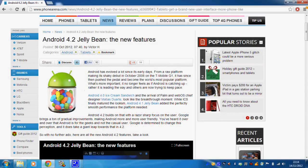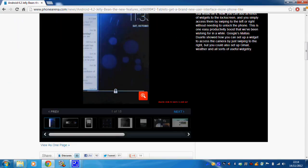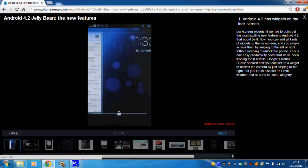Hi guys and welcome to another Nexus 7 video. This video is about a new software update coming out for the Android operating system, hitting Nexus 7 devices either now or in the next couple of days. I'm still waiting for the update to arrive on my Nexus 7 but some people have already reported getting it. We're going to go through the improvements using a slideshow from phonearena.com.